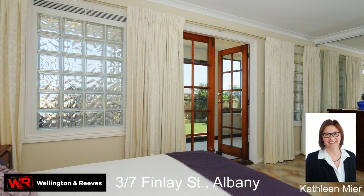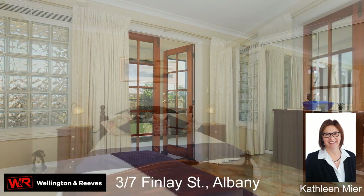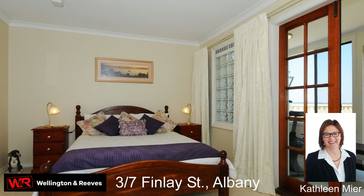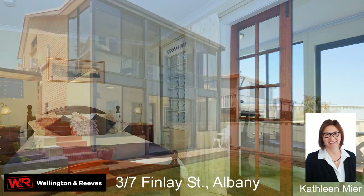Downstairs is an elegant bedroom with ensuite, built-in robe and French doors to a beautiful sunroom, private courtyard areas, single garage and hobby or store room.